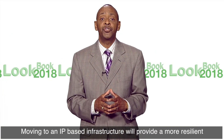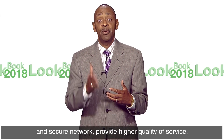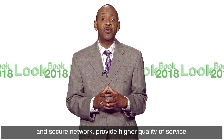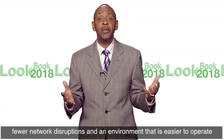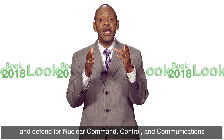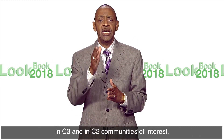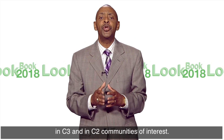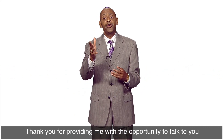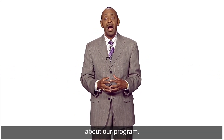Moving to an IP-based infrastructure will provide a more resilient and secure network, provide high quality of service, and an environment that is easy to operate and defend the nuclear command, control, and communication, NC3 and NC2 communities of interest. Thank you for providing me with the opportunity to talk to you about our program.